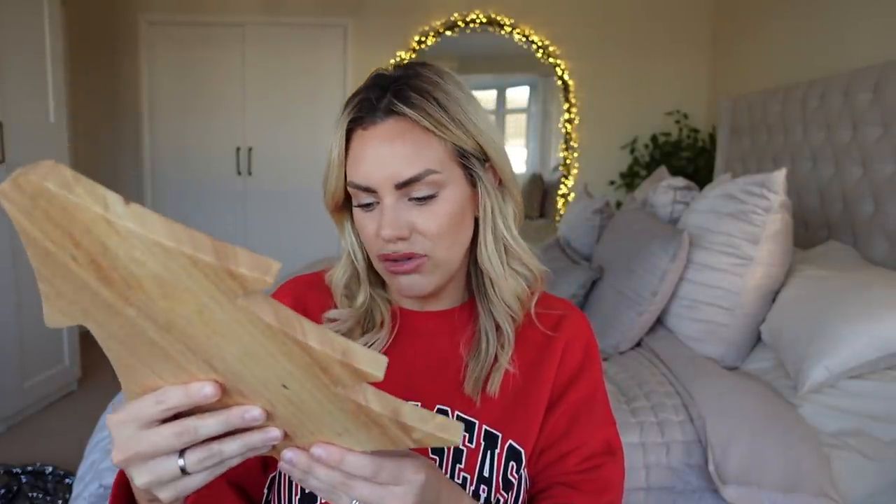Okay, I'm back with the bits from Dunelm. I got this, which I thought was really lovely — just a wooden chopping board in the shape of a tree. The chopping board was £6. I just thought it'd be really nice stood up in the kitchen on the side, just a nice little Christmassy element without going too over the top.